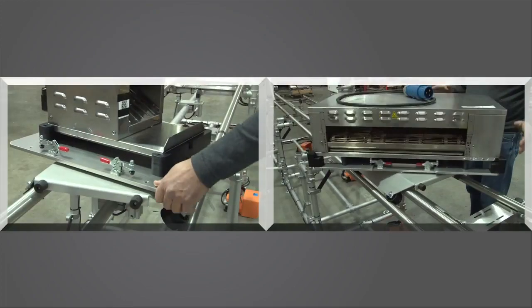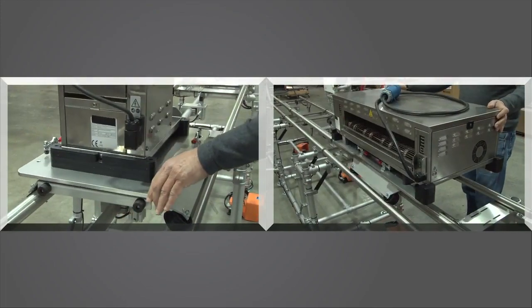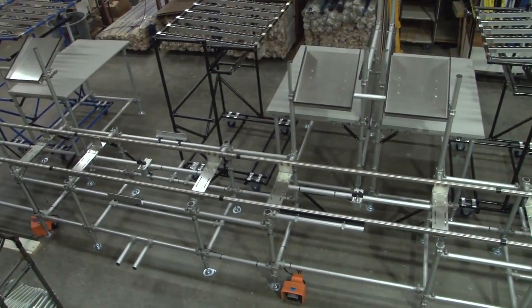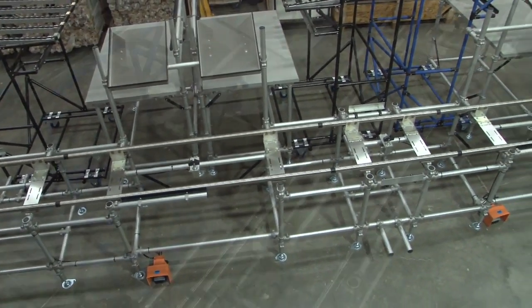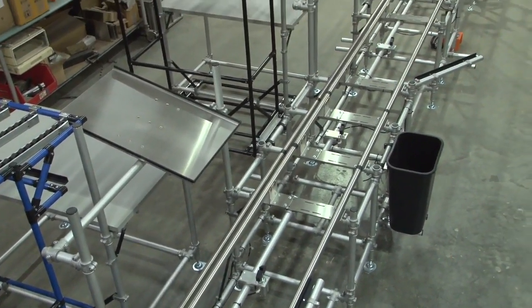To further ease the operator's workload, a rotating top with stops provided four-sided ergonomic access. Another simple feature to support mixed model production was to color code part presentation flow racks in the company colors of blue and black for visual recognition during product changeovers.